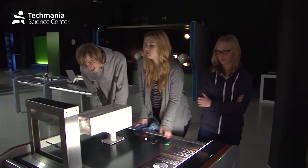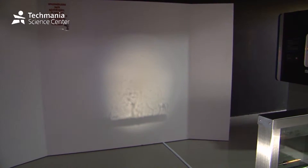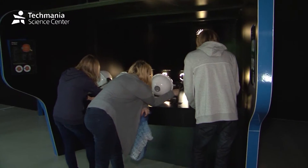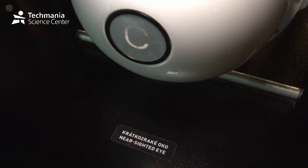You will learn about the expansion of liquid on heating. You will learn about short-sightedness, far-sightedness, and astigmatism.